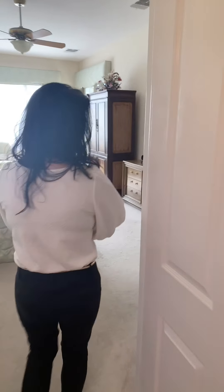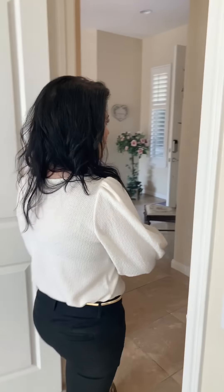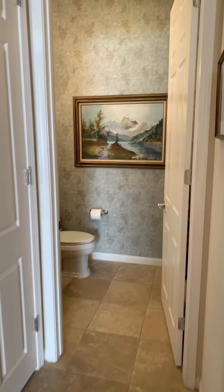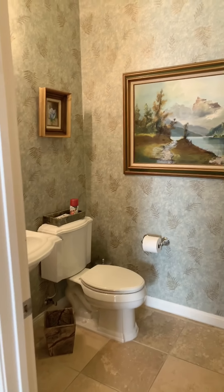Back out of the master, there's a powder room with designer wallpaper. Love the gold flecks in it — it's so pretty.